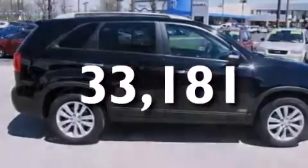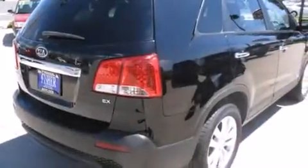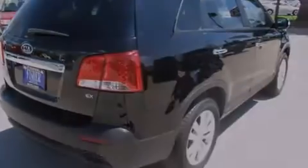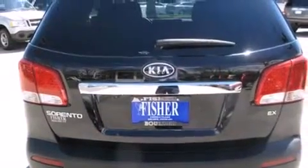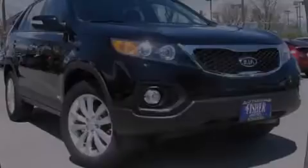With an EPA estimated rating of 27 miles per gallon on the highway, fuel efficiency is still high on the list of priorities. We hope you found this video informative. Please contact us today.